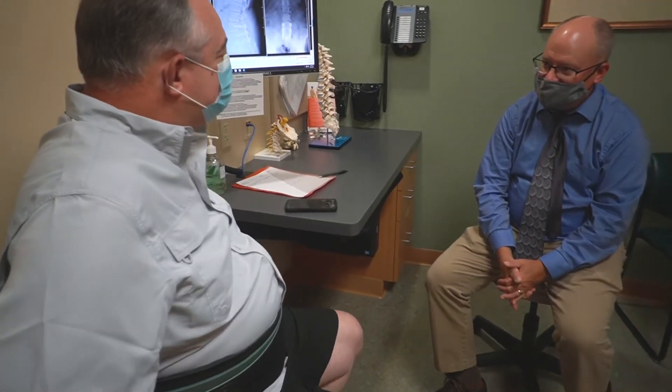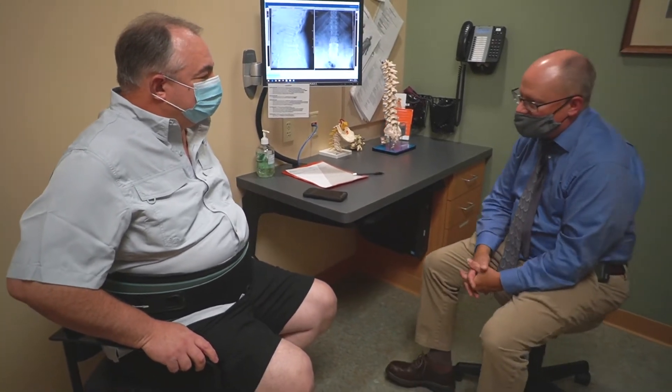My options were going down, and so he recommended having a three-level fusion in my lower back.